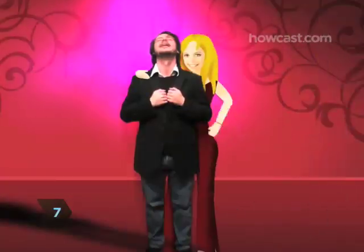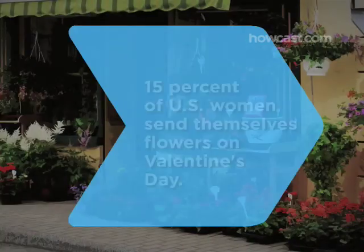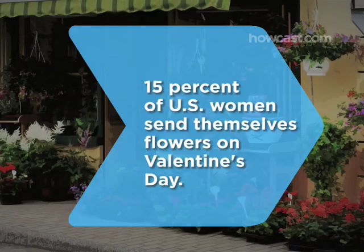Step 7. Send flowers for no reason at all. She just might be moved to return the favor with her own romantic gesture. Did you know? According to a book published in 2004, 15% of U.S. women send themselves flowers on Valentine's Day.